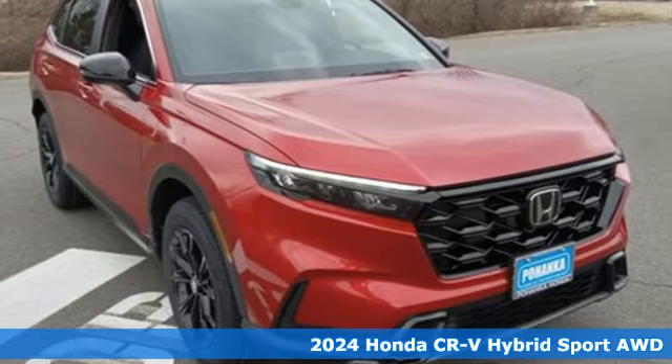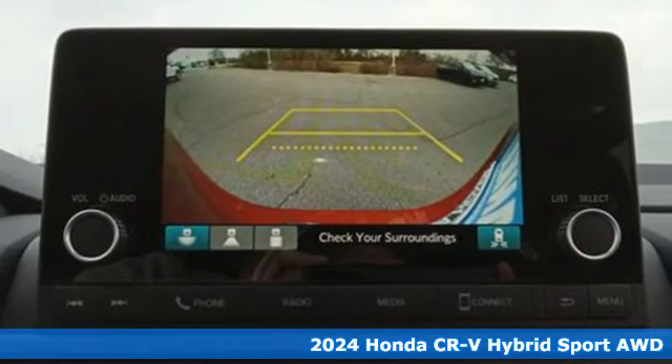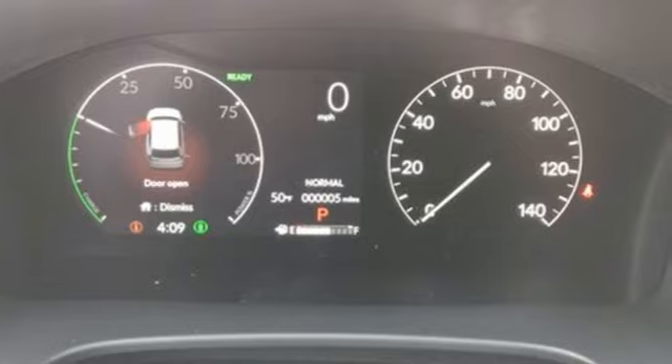It's a new 2024 Honda CR-V Hybrid. Between the capability and fuel efficiency, the CR-V Hybrid is engineered to take you farther. And get ready for an impressive combination of features.